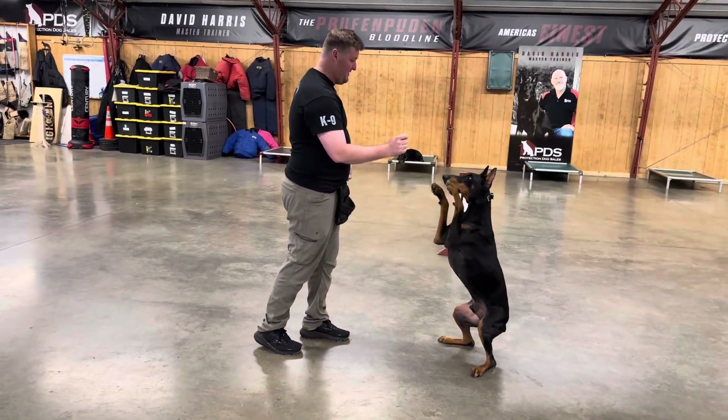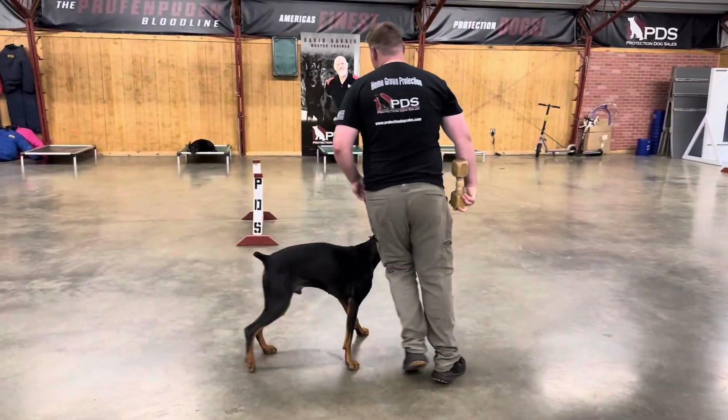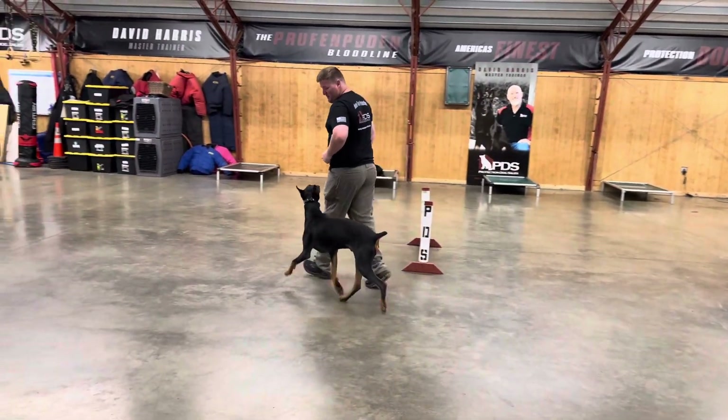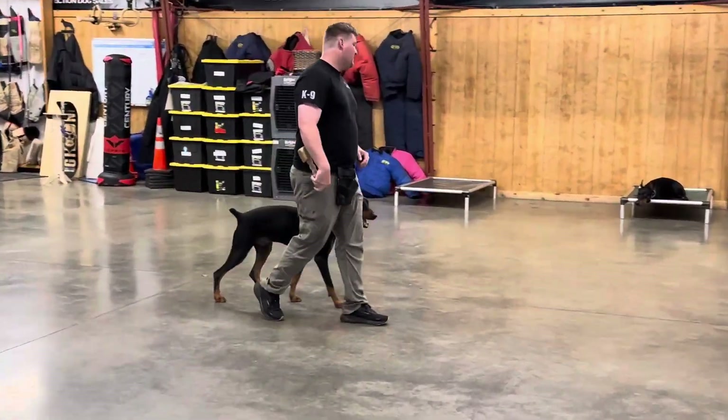We're always adding skills. What a beautiful sit up — his balance is amazing. And these are fun tricks that will help with the bonding and the relationship that you'll have with your new dog.